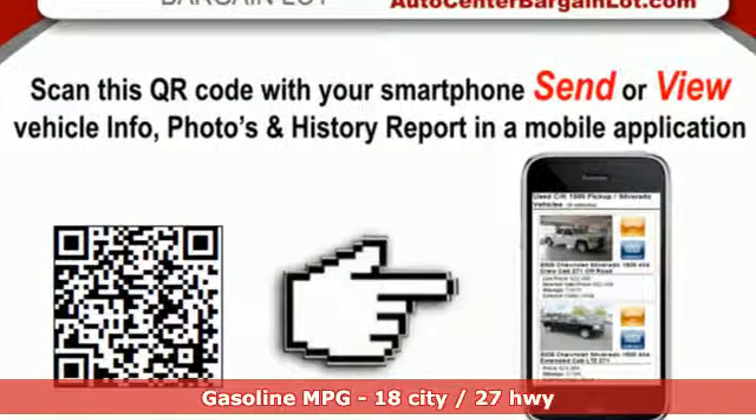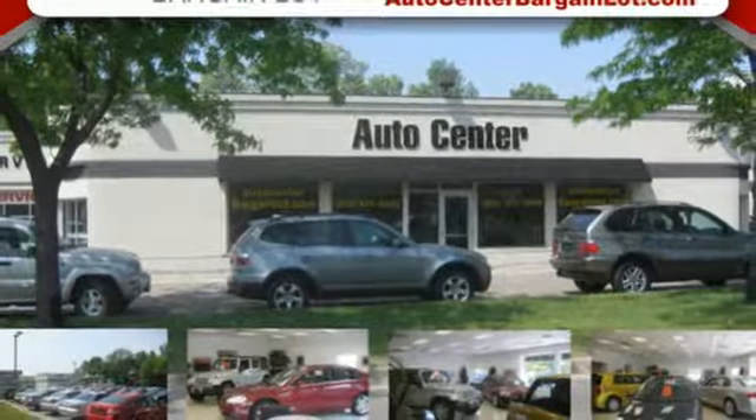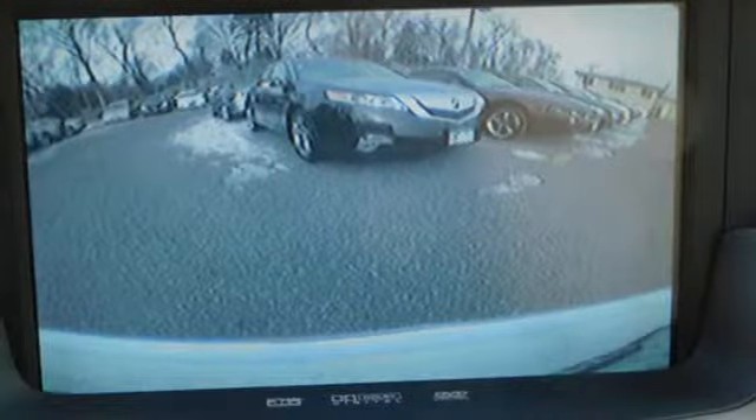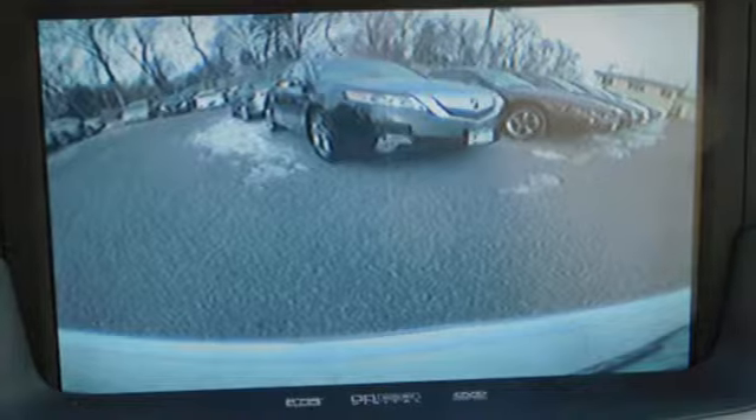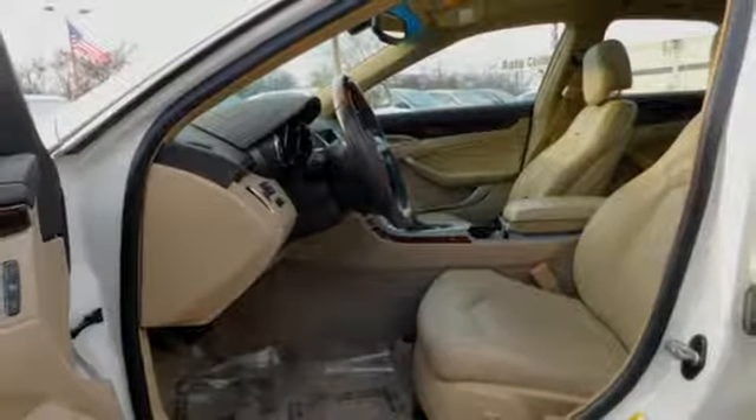Integrated navigation system with voice activation. Front heated and ventilated leather bucket seats. Power heated mirrors. Express open and closed sliding and tilting sunroof. V6 engine. Sport suspension. External memory control. Dual zone climate control.